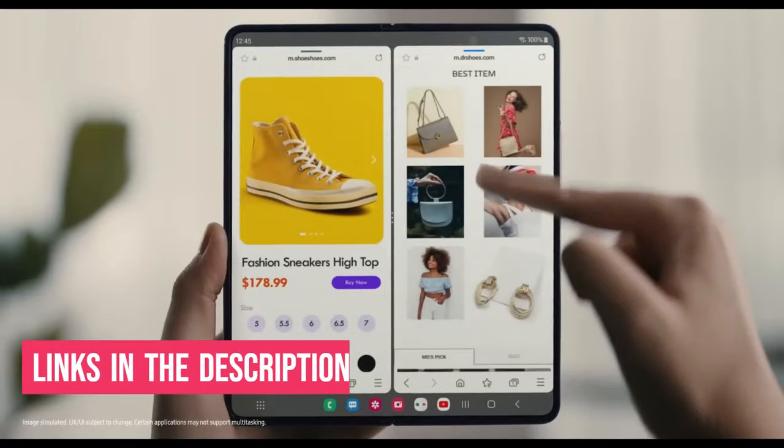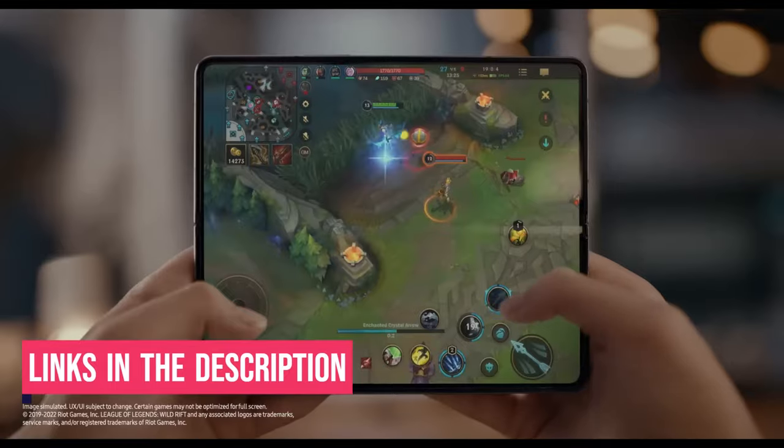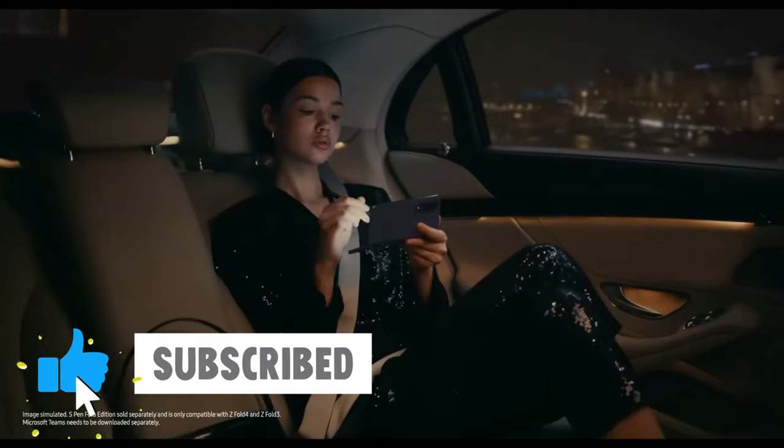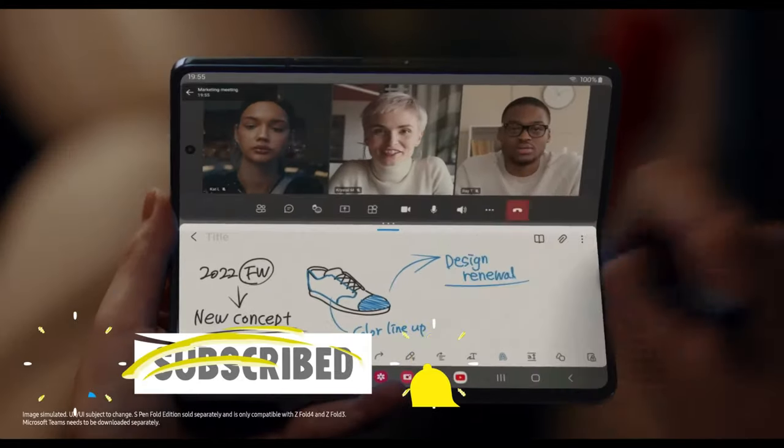I've included links in the description box down below with updated prices. Like the video, comment, and don't forget to subscribe. Now let's get started.